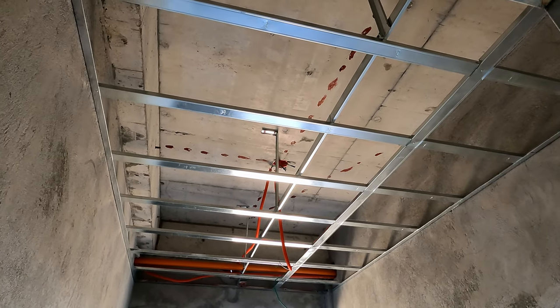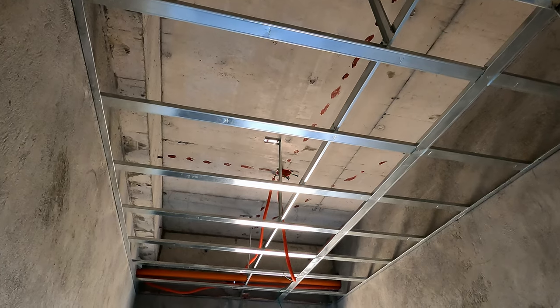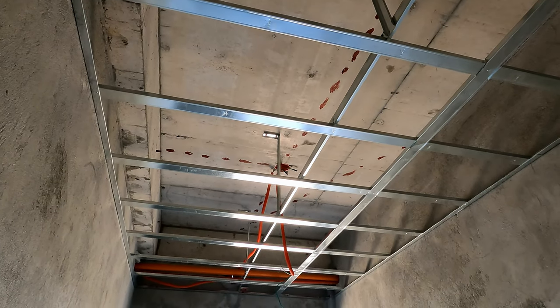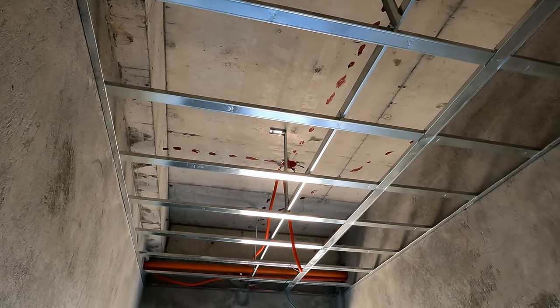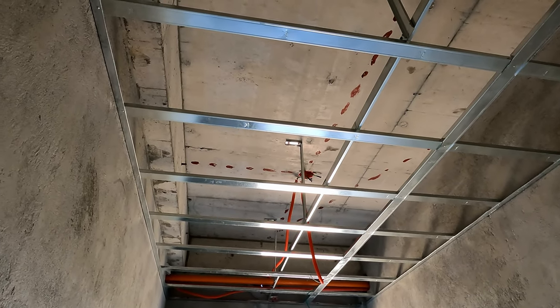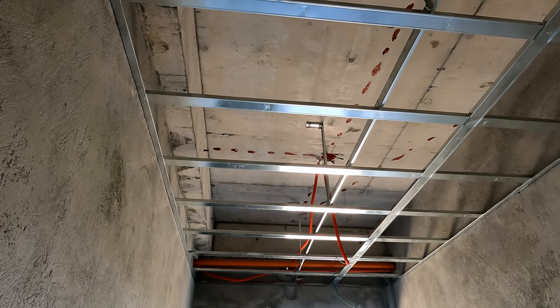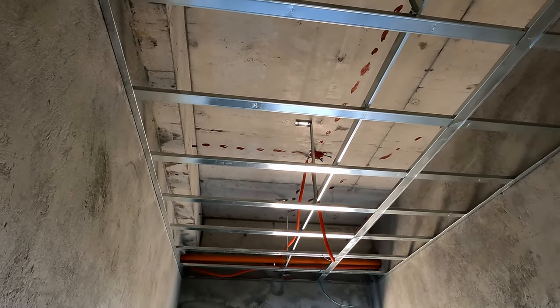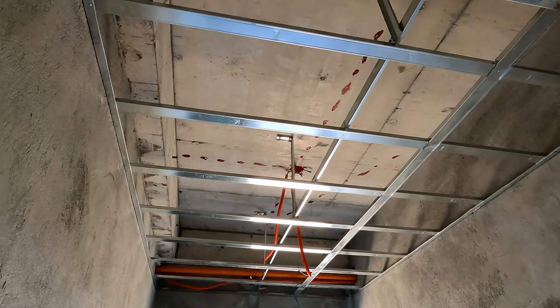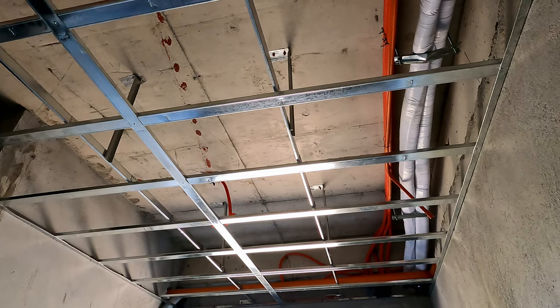I posed the question at the close of business yesterday about whether this ceiling frame for the laundry room was finished. It is. Because it's quite narrow, the engineer says they do not need as many pieces of metal support, particularly running away from where we're standing. So apparently this is enough - it's done. And this one in the helper's room is also done.